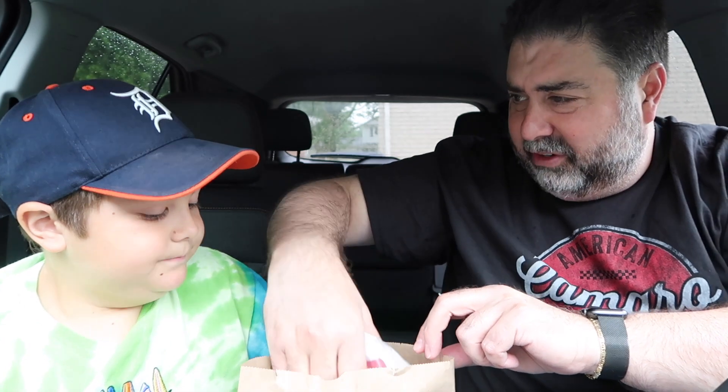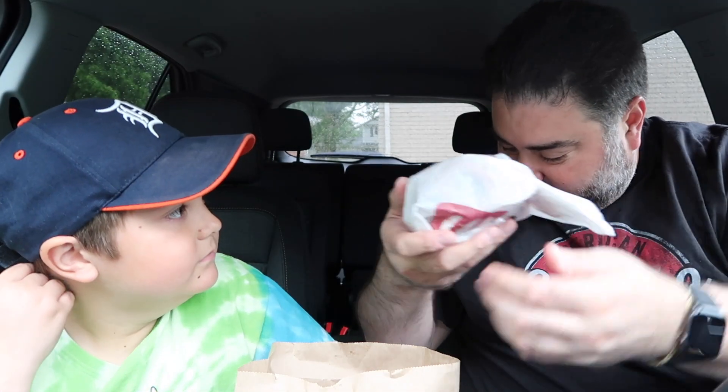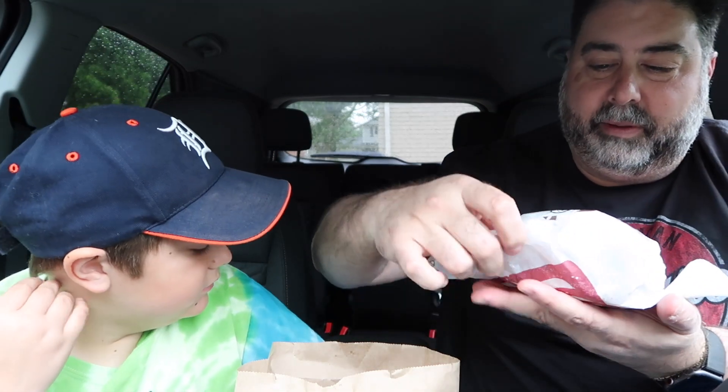Let's get into this — oh my gosh, why is it so huge? Look at this thing. It says 'Bacon King' on the wrapper but this is supposed to be the Rodeo King — that's what our receipt says. Maybe they use the same wrapper. Let's see here.